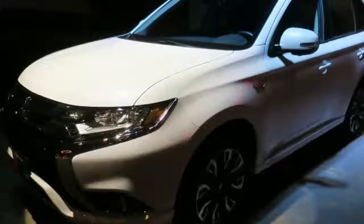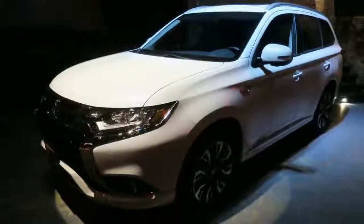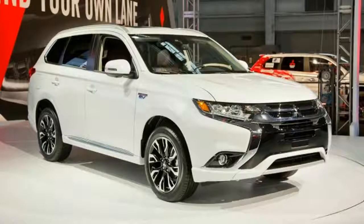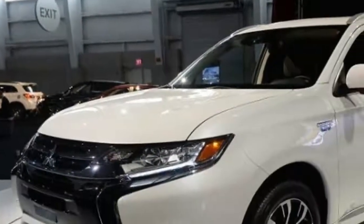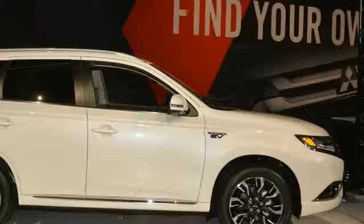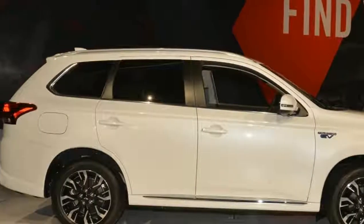2017 Mitsubishi Outlander Sport 2.0 AWD. Despite sales numbers that are a fraction of what they used to be, Mitsubishi keeps trucking along in the United States, with the Lancer sedan and the i-MiEV — a glorified golf cart — both gone for 2018. The vast majority of light-duty Mitsubishi vehicles sold in the U.S. will soon be crossovers, with the Outlander leading the way.